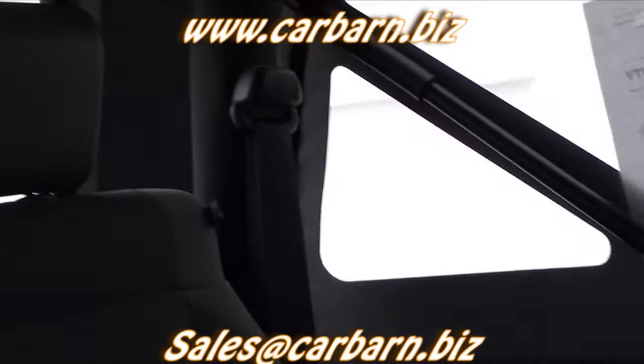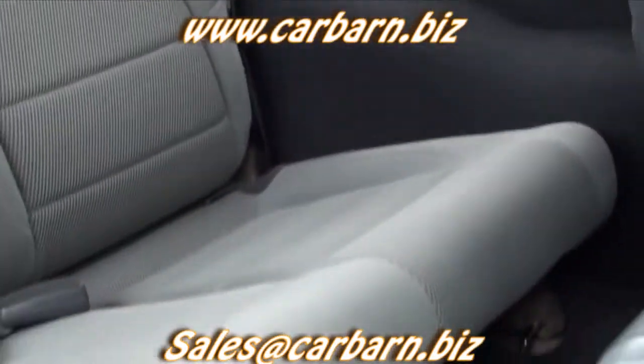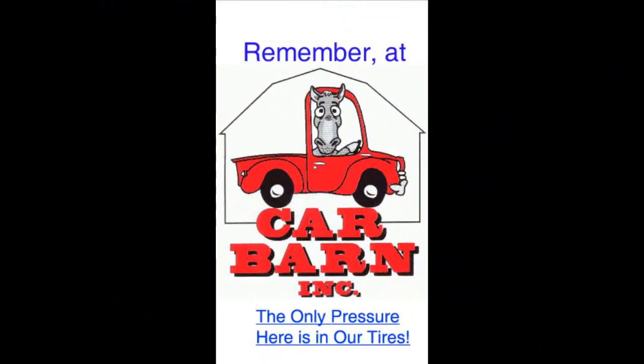This is Kevin at Carbarn in Fruita, Colorado, and I hope to see you here soon. Thanks again for watching. Remember, at Carbarn, the only pressure here is in our tires.